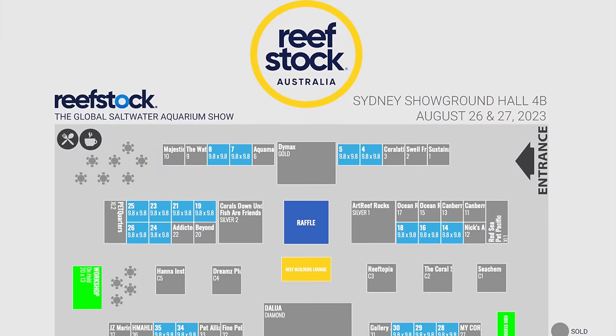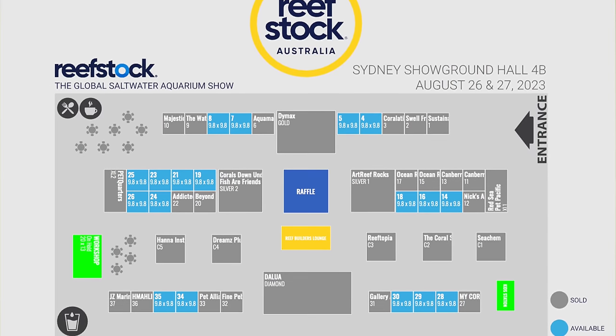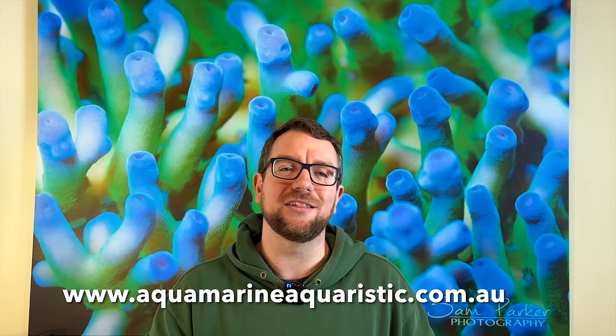Alright guys, there you have it — that is the tour of Aquamarine Aquaristic with Jacob. Unfortunately, Reefstock has fallen over in Australia this year, so all the plans the team had to take some of those jaw-dropping corals up to Sydney to show off at Reefstock have halted a little bit. But for locals or people that want to jump on the Aquamarine Aquaristic website and purchase corals for shipping, it's possibly good news — you'll get your chance to grab these corals a little bit sooner than waiting till August. I highly recommend jumping on the website — link in the description. Check out their what-you-see-what-you-get corals, their signature SPS, and don't be afraid to check out their CO2 scrubbing media — it's what I use myself.